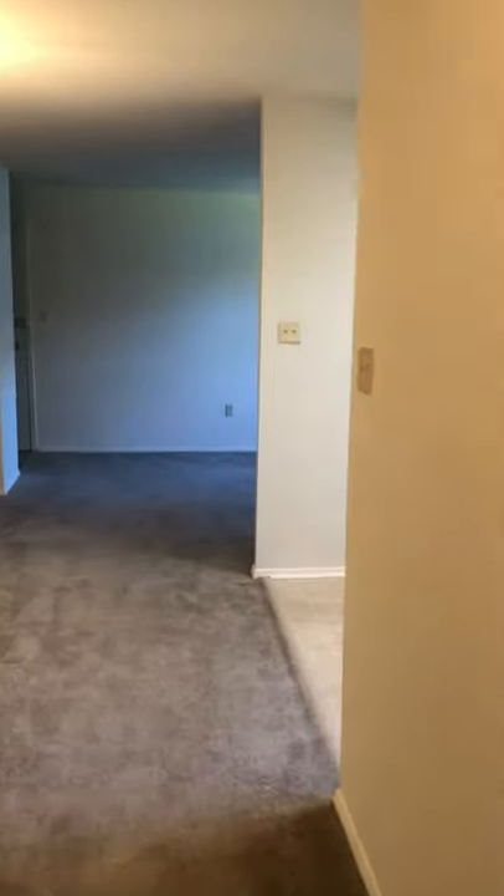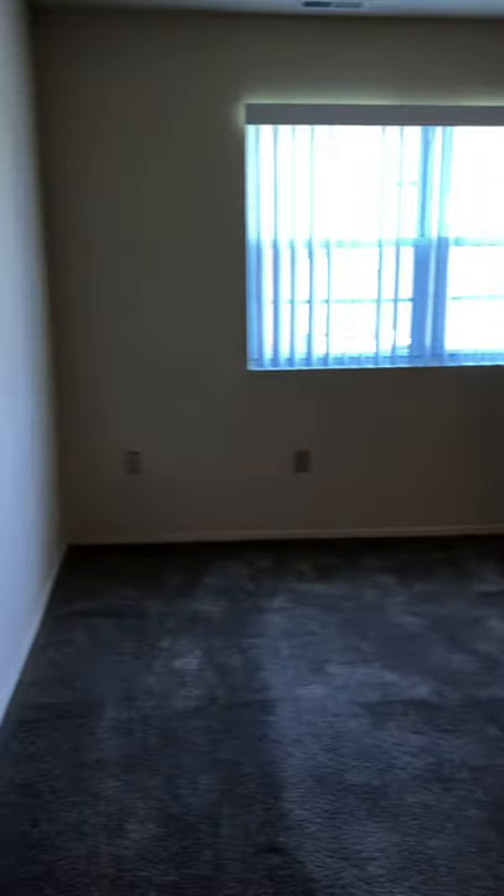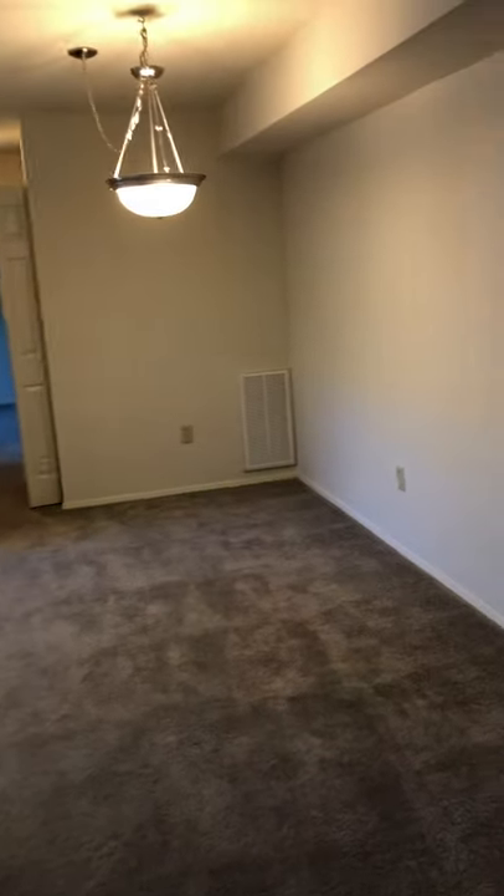And then you go back out. I also want to show you, as you enter your apartment here, there is a coat closet — or you can definitely use that for storage if you wanted to. If you have any questions, you can feel free to call us or email us anytime. Again, this is Chapel Manor Apartments. Thank you very much, have a wonderful day!